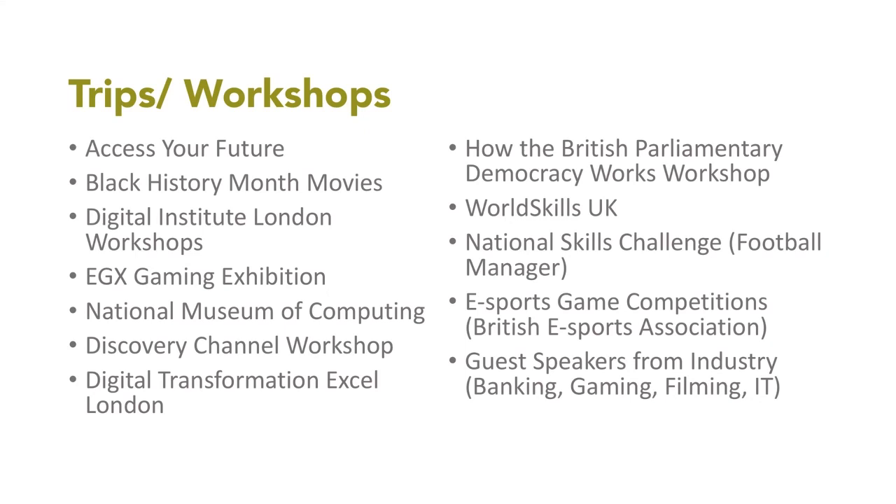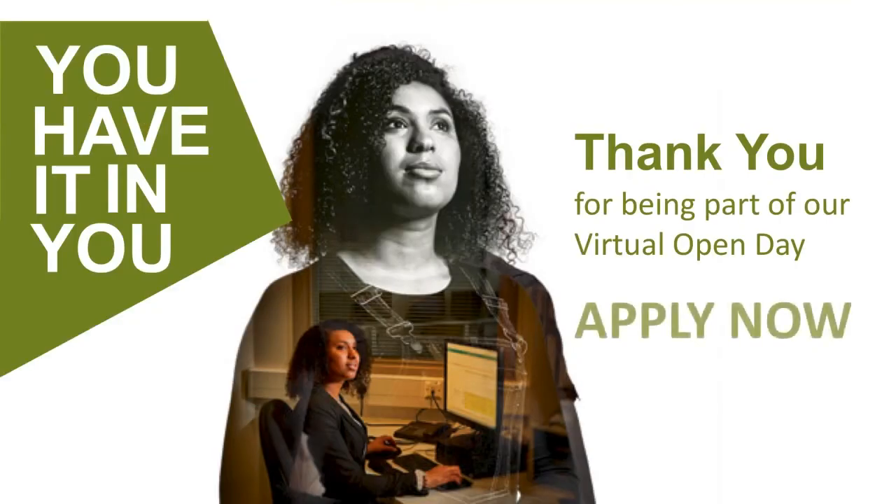I'd like to thank everybody watching. If there are any questions, please refer them to advice and guidance and we can help.